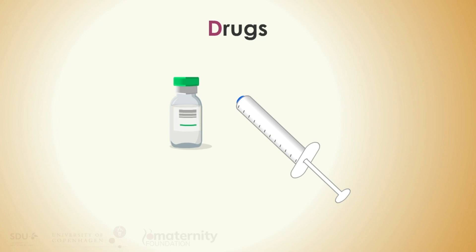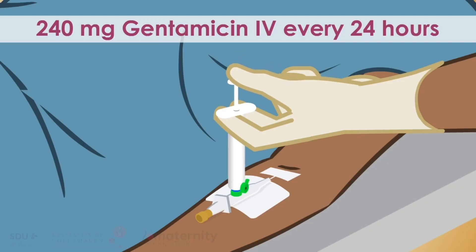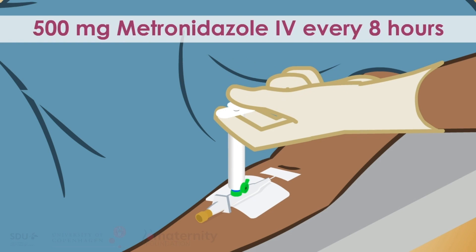D: Drugs — give antibiotics. For example, ampicillin 2 grams every 6 hours, gentamicin 240 mg intravenously every 24 hours, and metronidazole 500 mg intravenously every 8 hours.